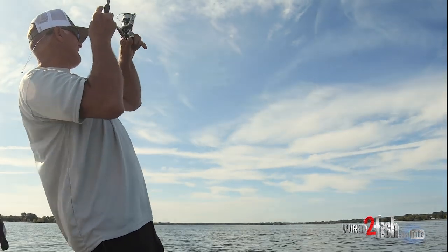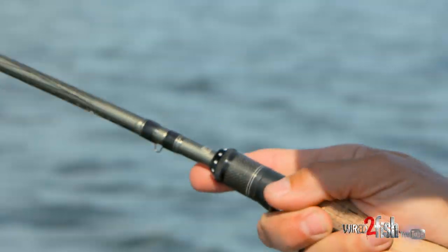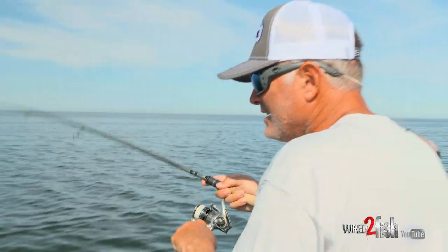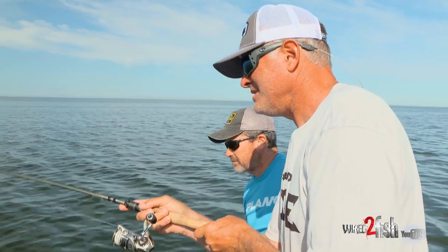Here we go — there's one. I'm a tight drag guy, so if they need line, a lot of times I'll just give them line this way. Because if you don't have a tight drag, you don't get a good hook set on him. He's coming here, Chris.